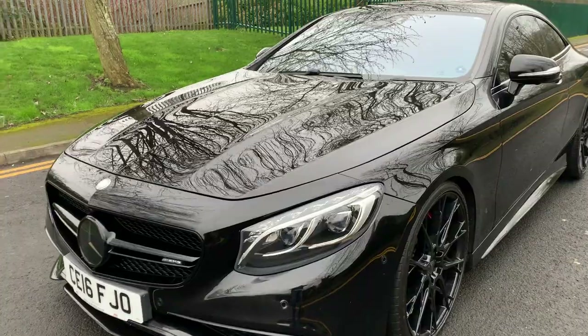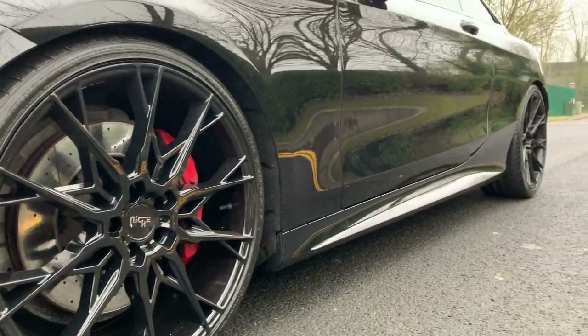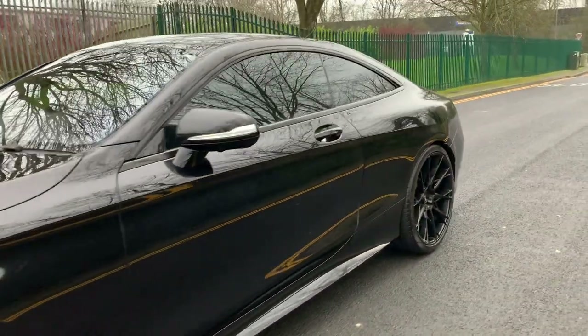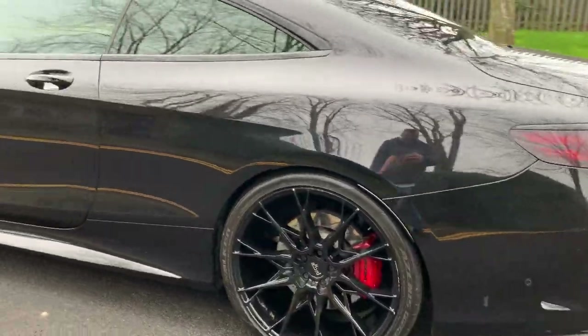The extras are just phenomenal. This car has been fitted with a set of niche alloys. We do have the original alloys included in the sale as well, but these just finished it off a treat.